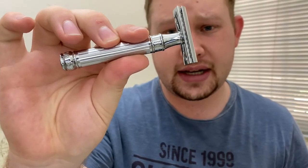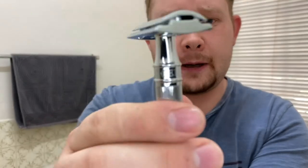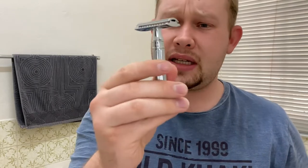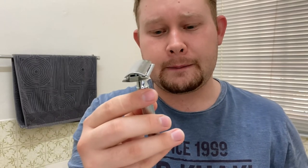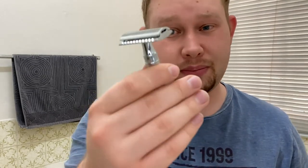Today's weapon of choice is the Edwin Jagger DE89 — it has the lined knurling on the handle. It's a very mild razor, considered to be perfect for beginners. That's not to say that more experienced shavers can't also use this. It's usually compared to the Merkur 34C — I think they are the same, and I might do a comparison video with them both in the future. I'm excited to try this razor out — first time using it, just out of the box, brand new.